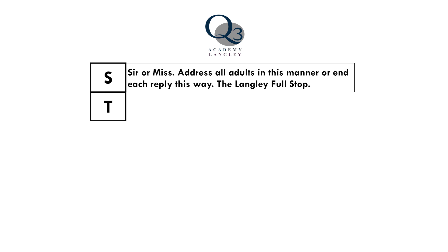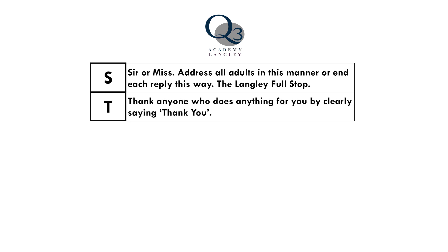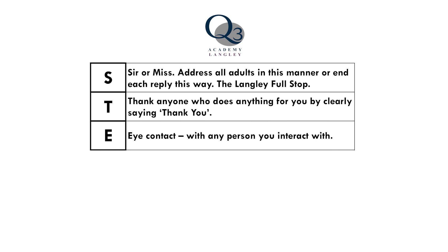The T in steps stands for thank you. We consistently use this around the academy and it's used to show gratitude. The E in steps stands for eye contact. We encourage students to use eye contact when communicating with other people. This shows their engagement.